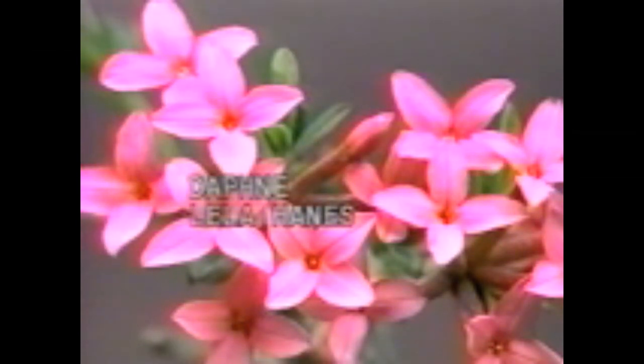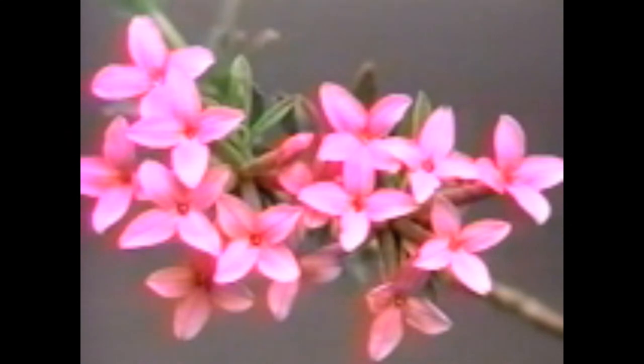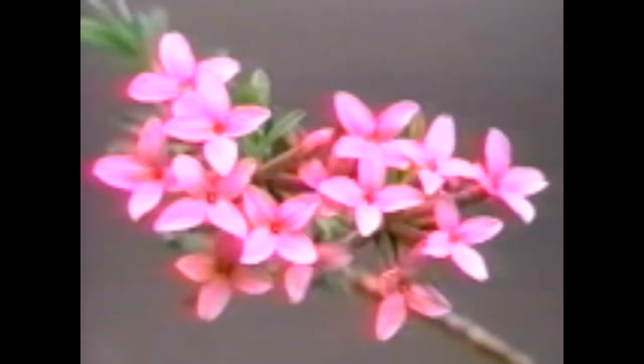Daphne Leela Haynes is probably a neorum cultivar. It spreads only twelve inches in seven years. It is quite floriferous with many pink flowers. The delicate quality of them makes it perfect for a trough or a tiny crevice.